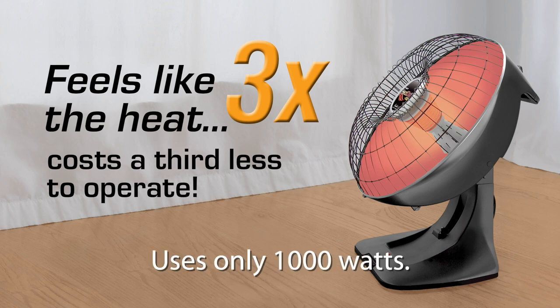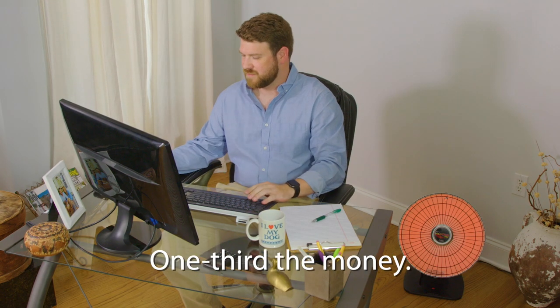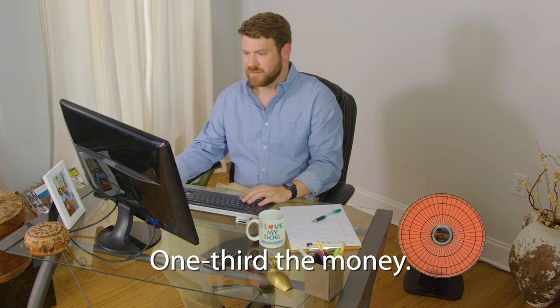It uses only 1,000 watts. You save one-third the energy, one-third the money. It can pay for itself in less than a year.